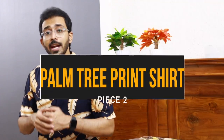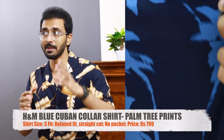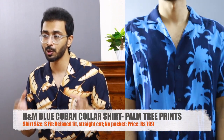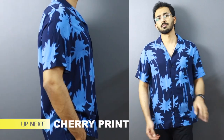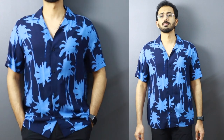Moving on to piece number two. It is also a blue color printed half sleeve Cuban collar shirt from H&M in a size small, priced at 799 — also a new arrival. The base color is blue again, and they have a different shade of blue as the prints. Even though the prints are a little bit larger, I liked this shirt because they used a shade of blue for the print rather than a different color. It works very well with black trousers or darker colors.